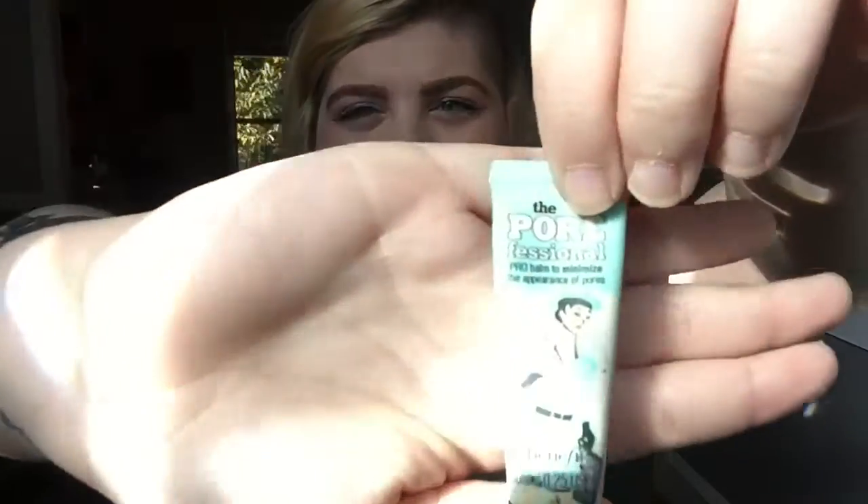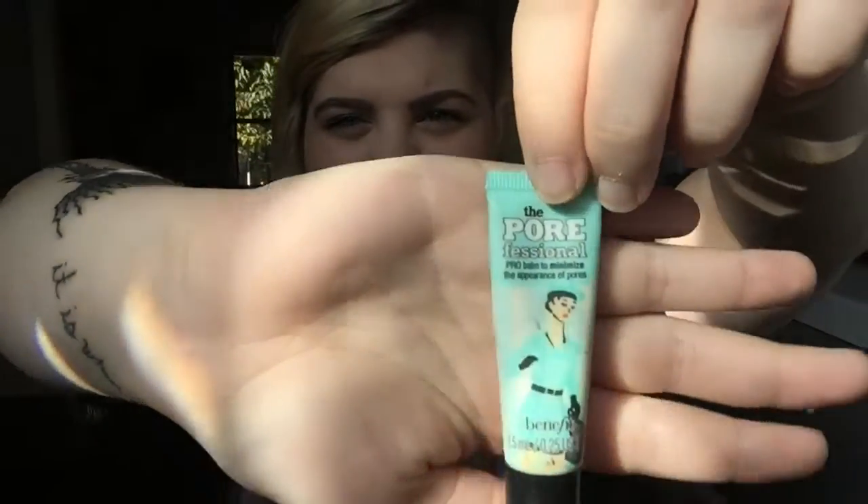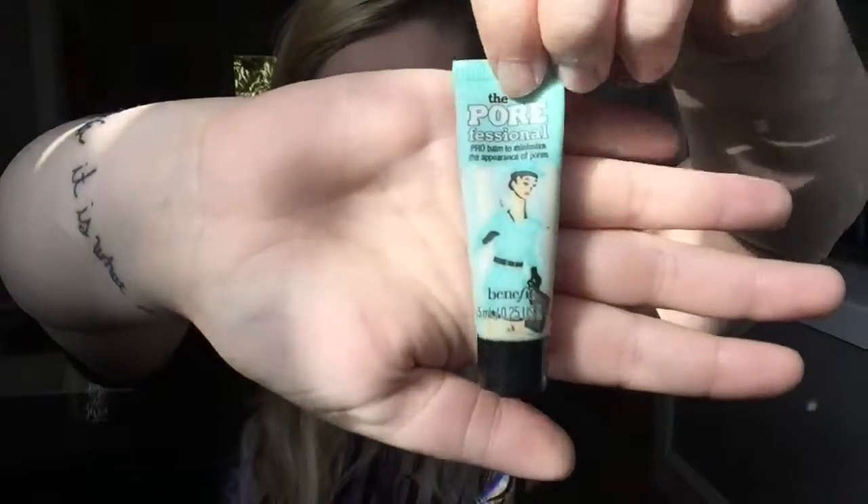The last makeup sample that I would use — or that I would buy, which I actually did end up buying as a full bottle — is the Porefessional by Benefit. I use this every time I do my makeup. It's very nice. I like the way it makes my skin feel. It does minimize my pores, and it's just a really great thing to put on before your foundation.